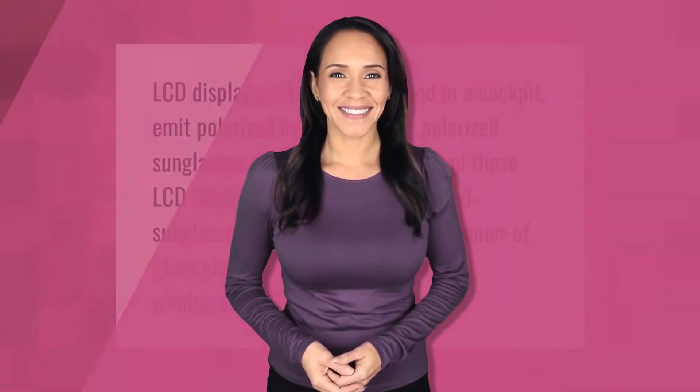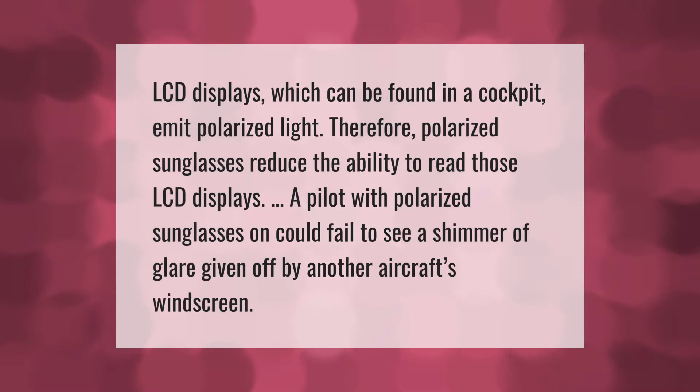LCD displays, which can be found in a cockpit, emit polarized light. Therefore, polarized sunglasses reduce the ability to read those LCD displays. A pilot wearing polarized sunglasses could also fail to see a shimmer of glare given off by another aircraft's windscreen.